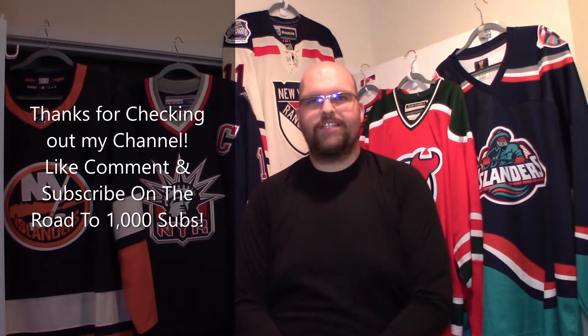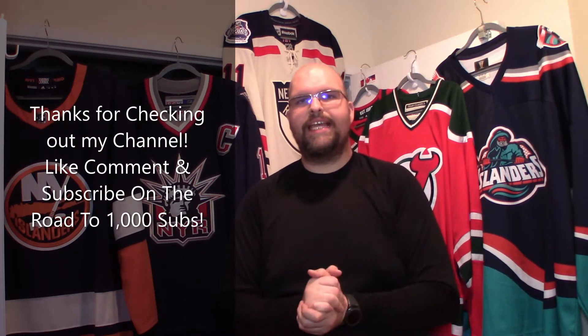Hey friendos, how's it going? It's The Enforcer here once again with another jersey unboxing video and the tri-state area is well represented here.